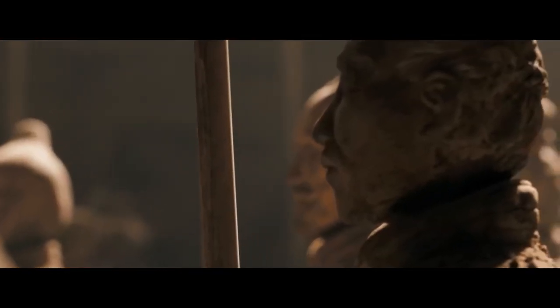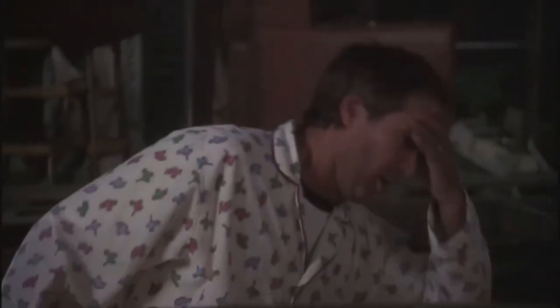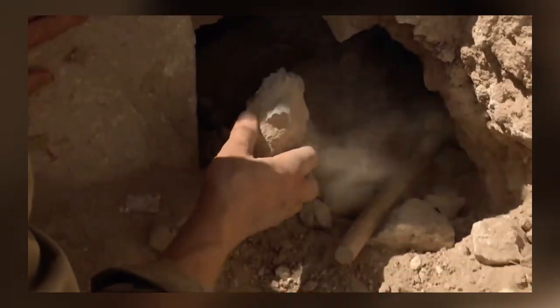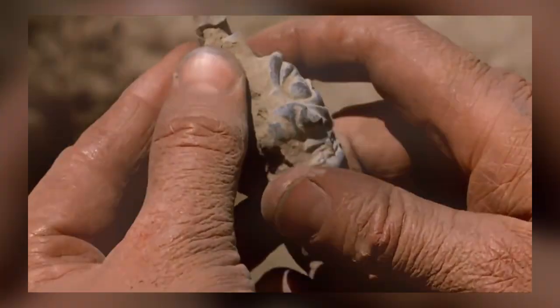There's no way of knowing when or where the next interesting ancient artifact might be discovered. There might be one waiting to be found under your feet right now, or perhaps beneath the nearest car park. Maybe it's down the back of the sofa or hidden in an attic. Whenever or wherever it turns up, we hope it's as intriguing as the artifacts you're about to see in this video.